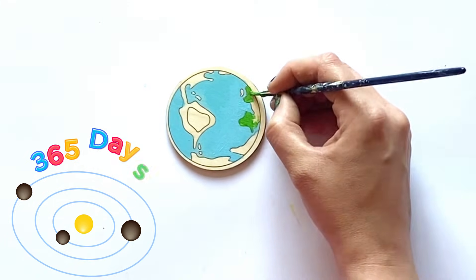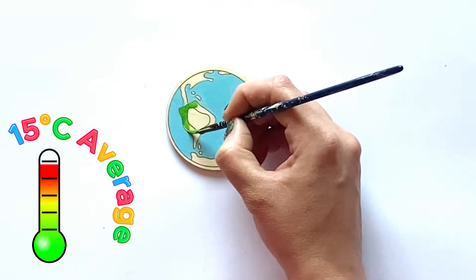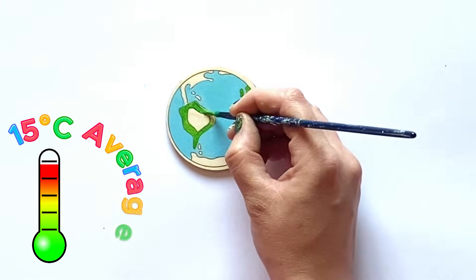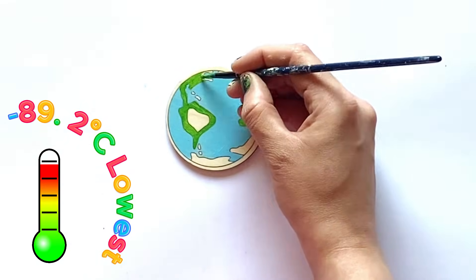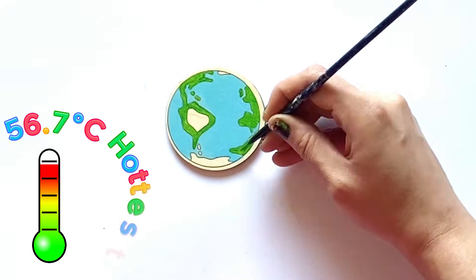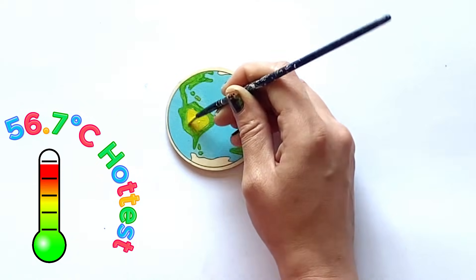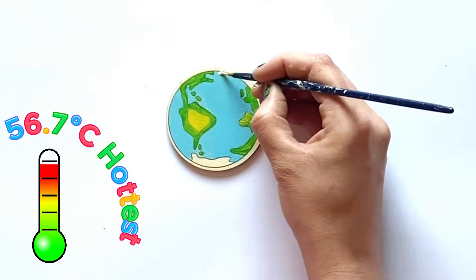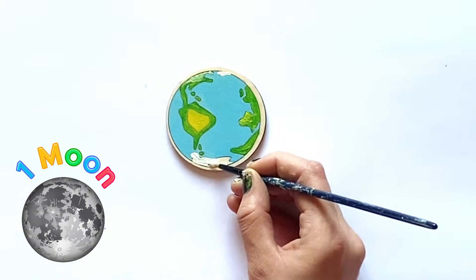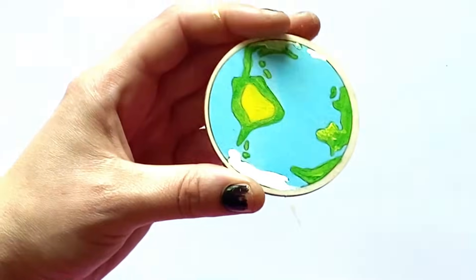And it takes 365 days to go around the sun one time, which we call one year. The Earth has an average temperature of 15 Celsius. However, it has been as low as minus 89.2 in Antarctica, recorded in 1983, and as hot as 56.7 Celsius in California, recorded in 1913. Earth also has one moon. So here is our finished Earth.